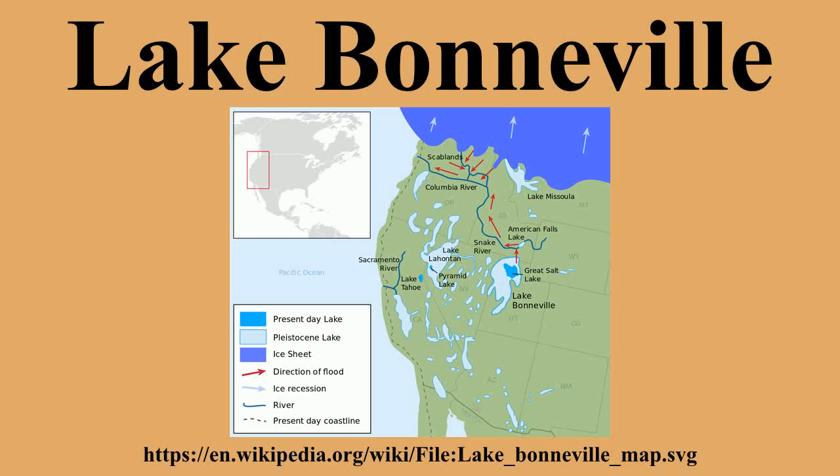Lake Bonneville was a prehistoric pluvial lake that covered much of the eastern part of North America's Great Basin region. Most of the territory it covered was in present-day Utah, though parts of the lake extended into present-day Idaho and Nevada. Formed about 32,000 years ago, Lake Bonneville existed until about 14,500 years ago, when a large portion of the lake was released through the Red Rock Pass in Idaho.